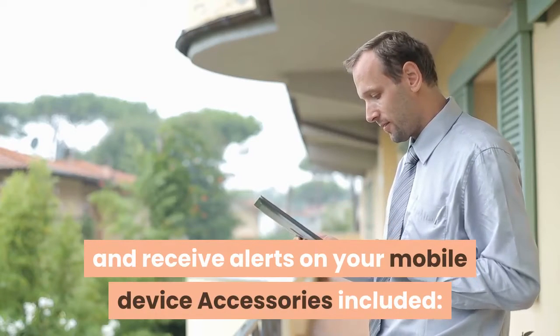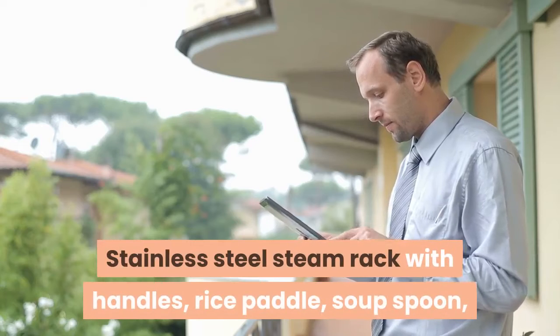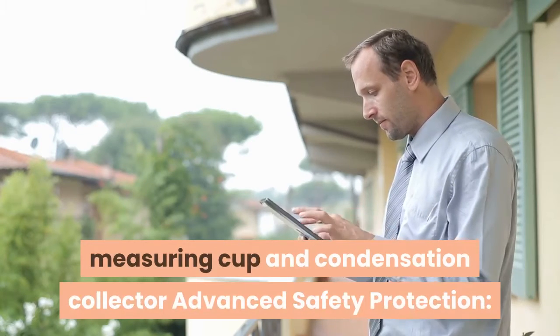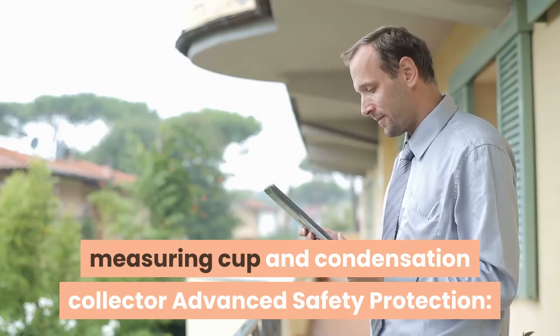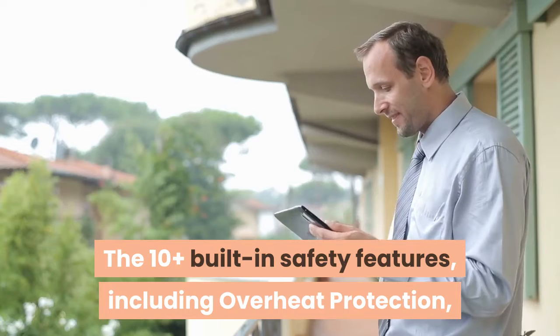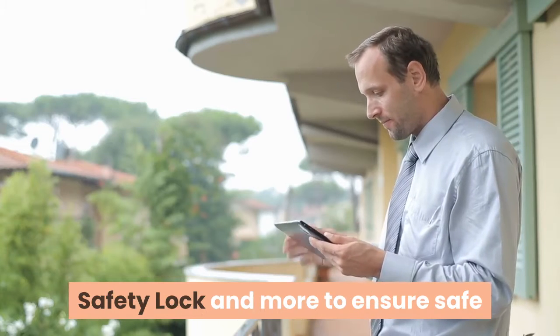Accessories included: stainless steel steam rack with handles, rice paddle, soup spoon, measuring cup, and condensation collector. Advanced safety protection — 10-plus built-in safety features including overheat protection, safety lock, and more to ensure safe pressure cooking.